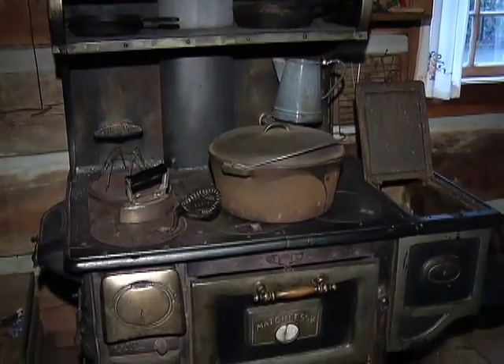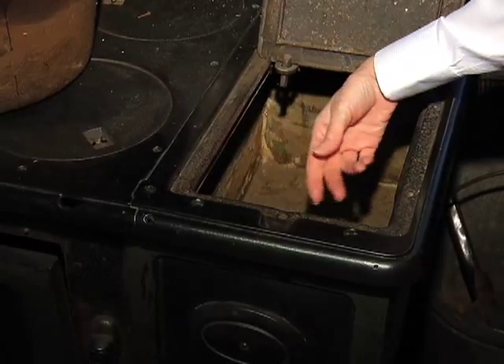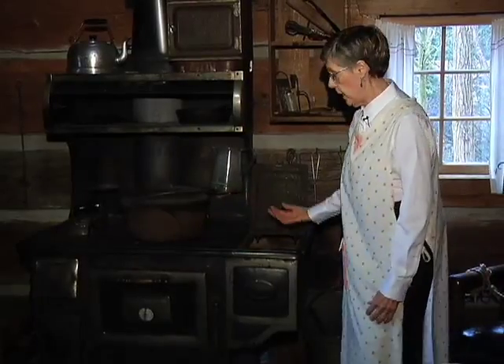Then you could put your water on your stove. This large space here is a water reservoir, and during the day you could keep this filled with water so you would have a constant supply of water.